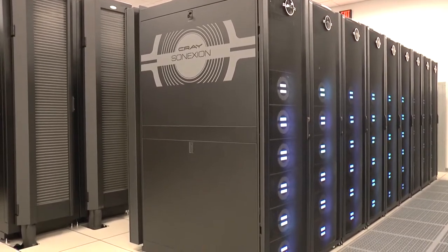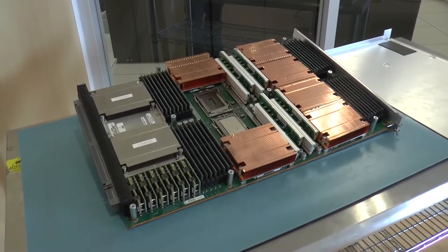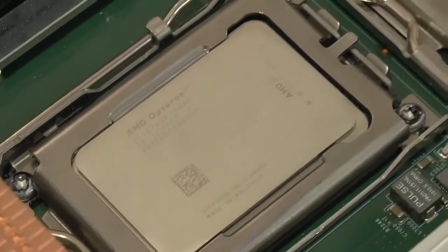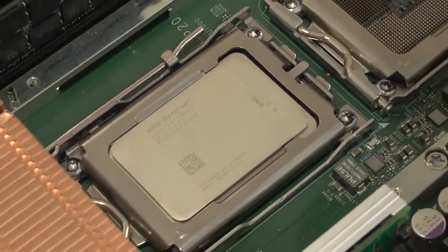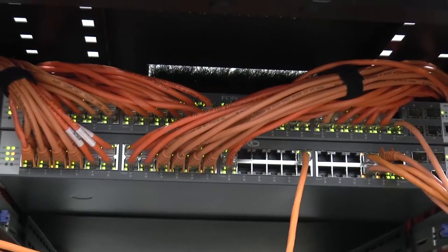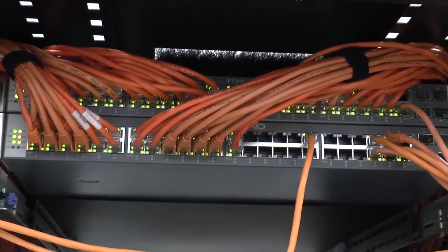In order to make a supercomputer, it's really not one thing that just rolls off an assembly line — boom, it's a supercomputer. It's a lot of smaller components connected together. In the case of Blue Waters, it's hundreds of thousands of processors — AMD processors and also some graphics processing units — plus an interconnect that makes all of those processors work together, enabling them to quickly communicate with one another and pass information back and forth, so instead of working independently, they're all effectively working as a team.